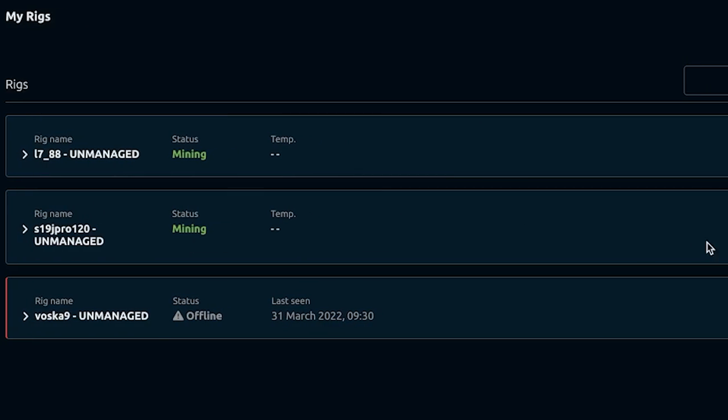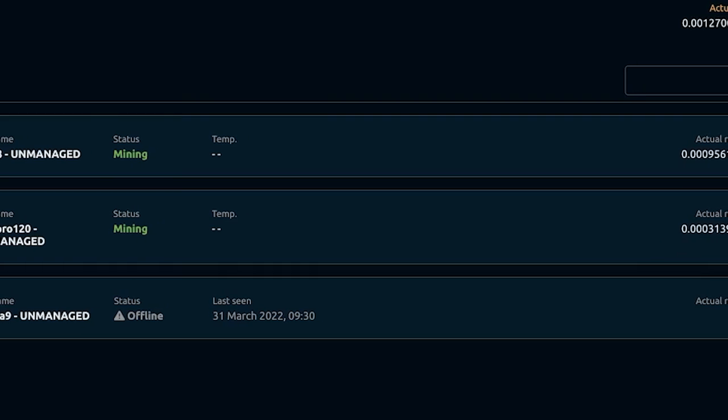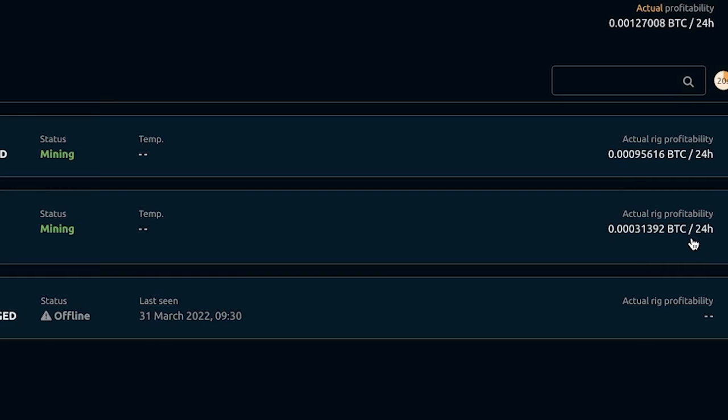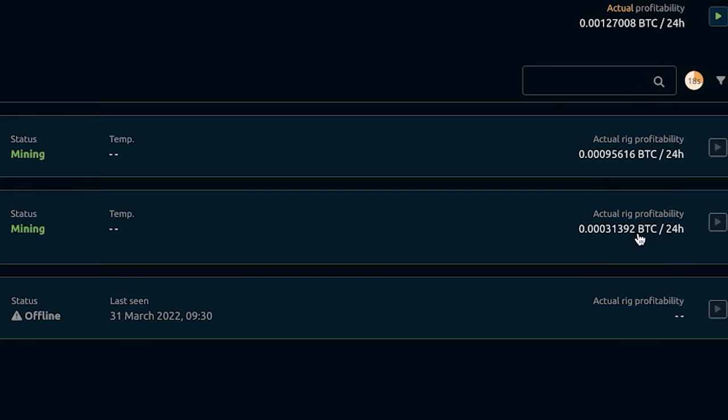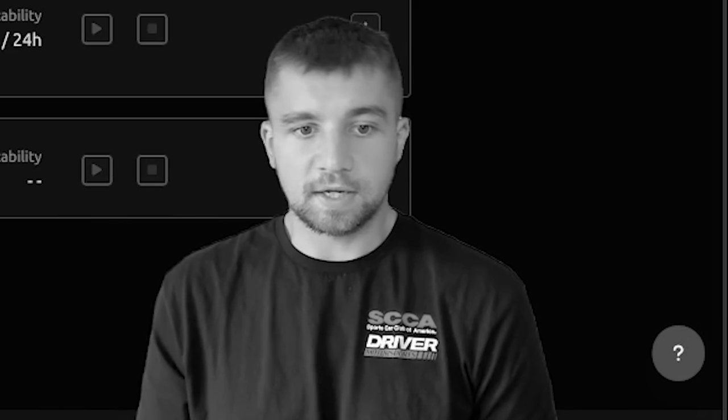I really enjoy the way that they break down your profitability in Satoshis, which is a micro unit of Bitcoin — like 0.00031 BTC — projected profitability over the next 24 hours. Or I can click it again and get a USD projection. My only gripe is that they don't give you a total Bitcoin earned in mining on their dashboard.